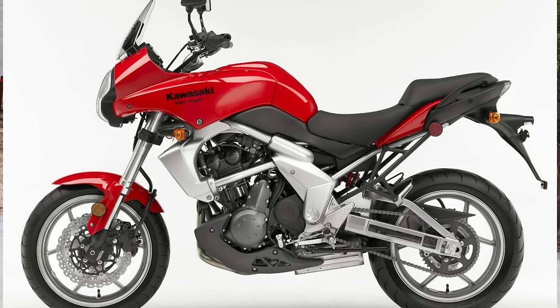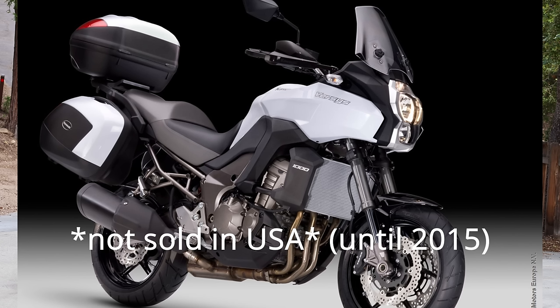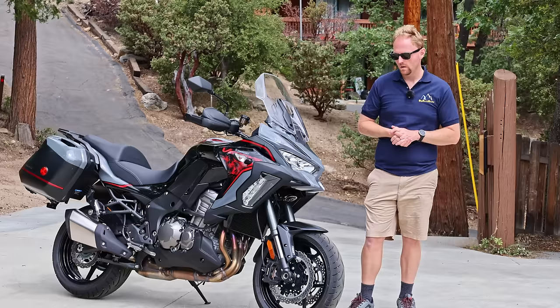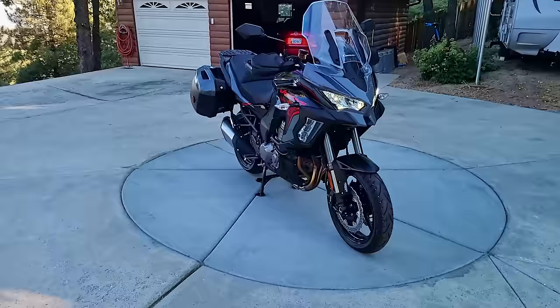The Kawasaki Versys came out in 2007 as a 650cc model, and later on in 2012, Kawasaki introduced a 1000cc model. The Versys has always been well-loved by journalists and owners alike due to its extremely practical, comfortable, and value-oriented nature.